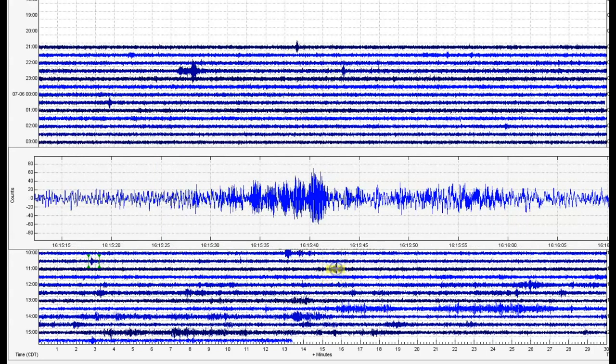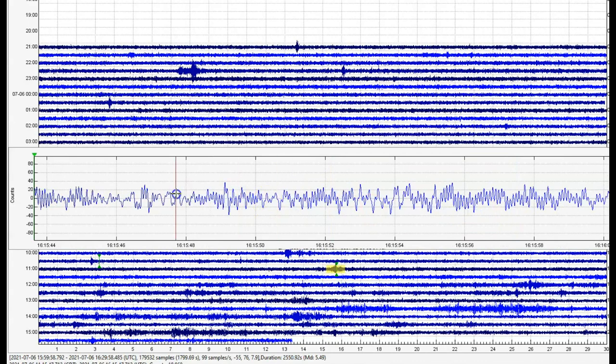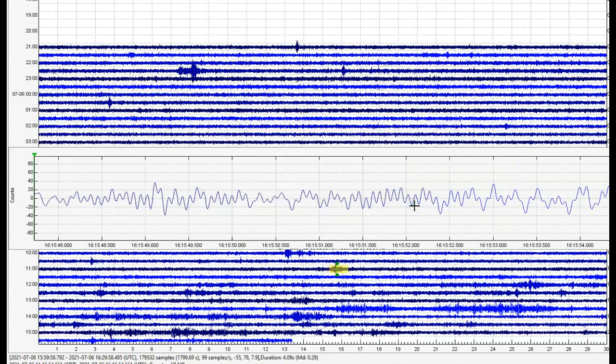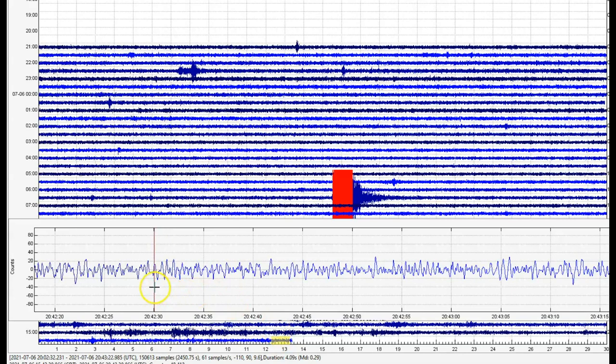Oh yeah, look at that — drum beats. Boom boom boom boom boom. And let's take a look — it looks like volcanic tremors. And then this is what it was showing when I pulled the files — yeah, looks like volcanic, or maybe a mixture of volcanic and harmonic tremors.